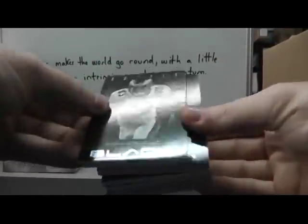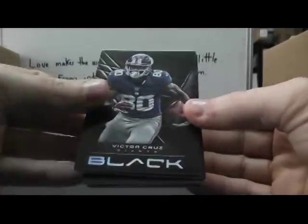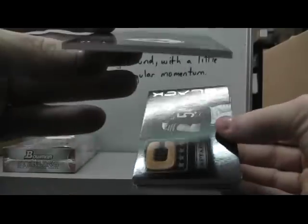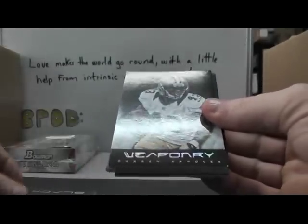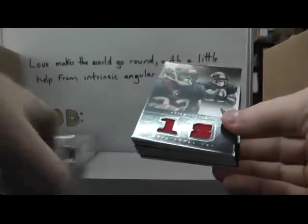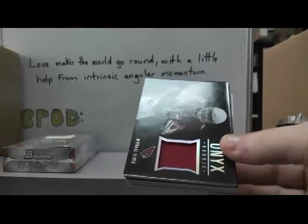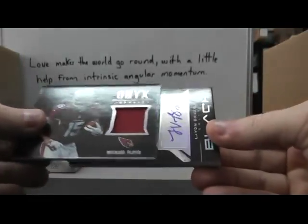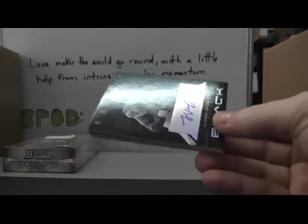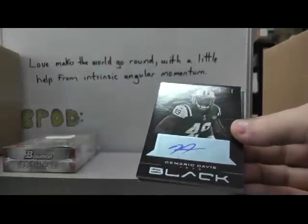Black Box time. Marvin McNutt, T.Y. Hilton, Frank Gore, Victor Cruz. Deebo blue version — that one's number 10 of 25. Brian Urlacher and Darren Sproles. We have Arian Foster dual jersey. Michael Floyd again — Michael Floyd patch, a lot different from the other one. There's the Cardinals chest plate where that other patch came from. That one's numbered to 299. Lavon Brazil rookie autograph numbered to 199.